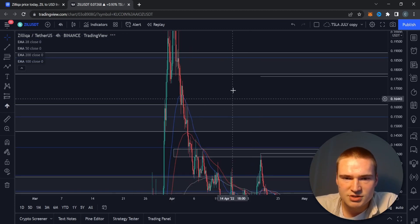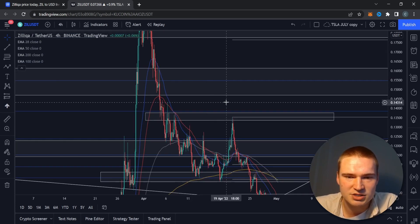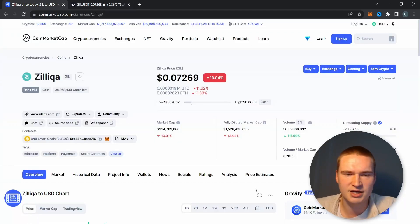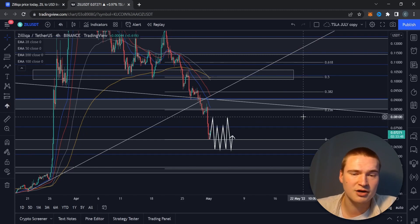If you remember these price movements, we were up towards 22 cents. This is not great, but long-term Zilliqa obviously has a lot of potential. It's still under a billion market cap, and I think there's definitely a possibility for a 10x, going up to a dollar within a bull run — but it seems very hard to do right now.